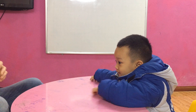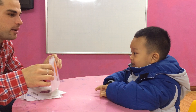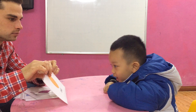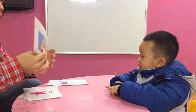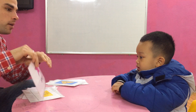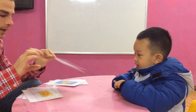Now sit well, come, sit well. Alright, what shape is it? Oval. And color? Orange. What shape is it? Diamond. What shape is it? Angle. What shape is it? And color? Pink. Great.